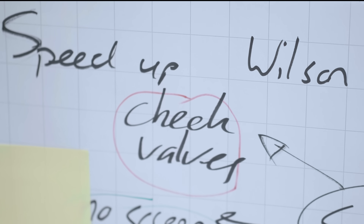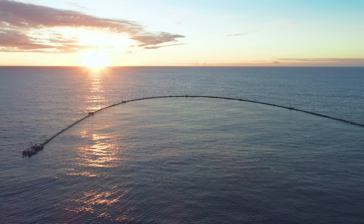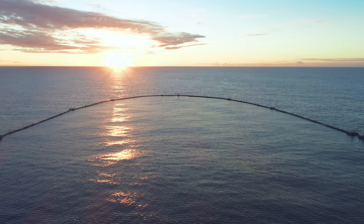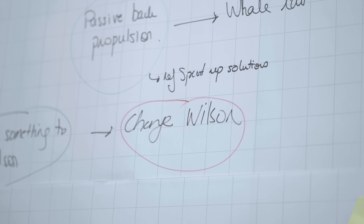The question then becomes: how do you speed it up? Reflecting on how many things did go well — which were definitely not guaranteed — combined with now having an understanding of the things that didn't go well and seeing a probable path towards solving those, means that we're back on track. I can't wait to have the system back out again.